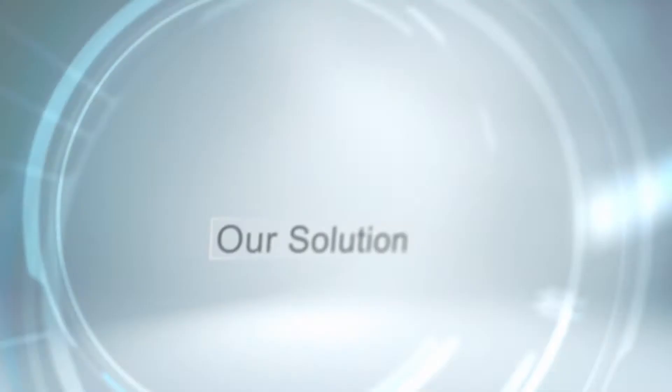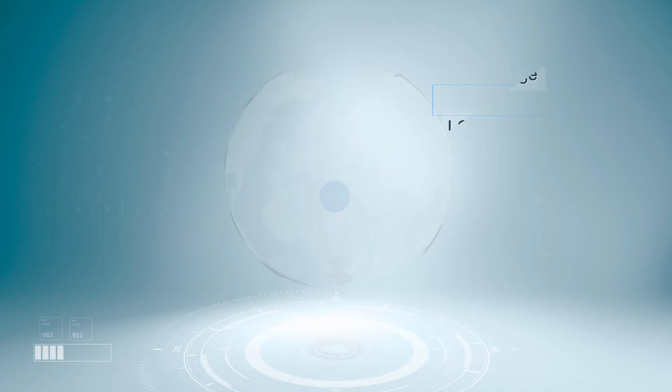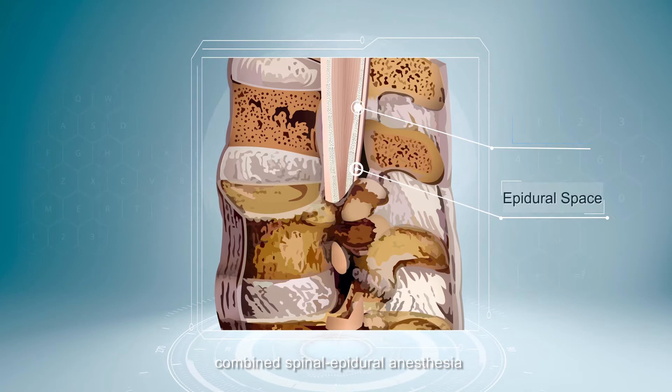Our solution. The Lohr Indicator Syringe that Toorun Medical developed is used for epidural anesthesia. It combines spinal epidural anesthesia to indicate that the epidural needle reaches the epidural space.